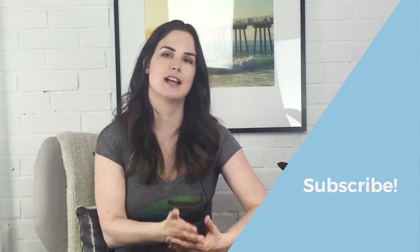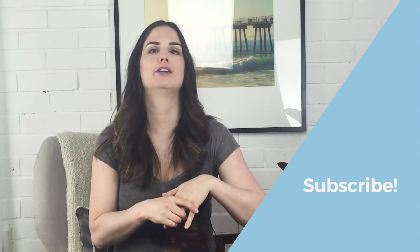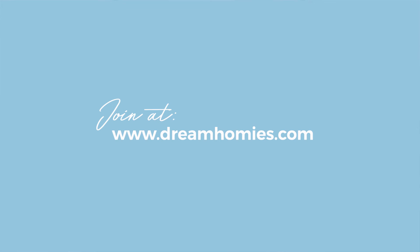All right guys, so there you have it. I hope that was helpful — if it was, give me the thumbs up. I'm going to be doing this every single week, so subscribe to my channel. I also invite you to join my free Facebook group Dream Homies, where you can get advice, ask for feedback, and collaborate with like-minded people trying to create a home they love. So until next week, go forward, create a home you love. Talk to you later, homies — bye!